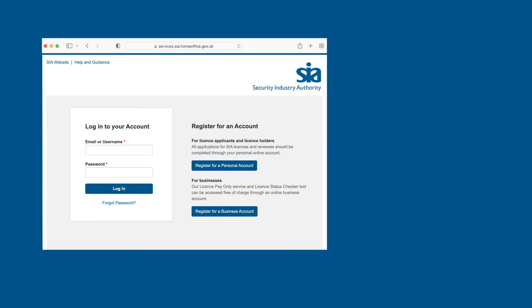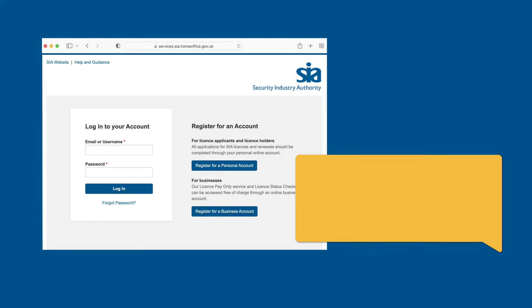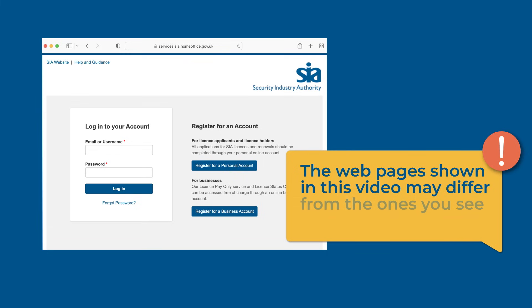We are continuously improving our licensing site based on feedback from our customers. The web pages shown in this video may therefore differ from the ones you will see on the site when you log in.